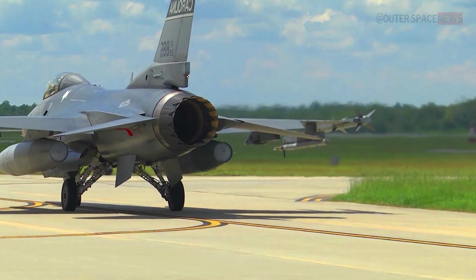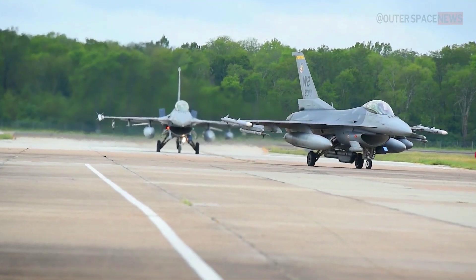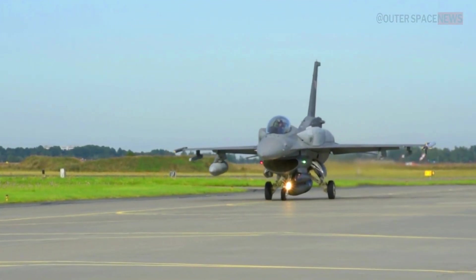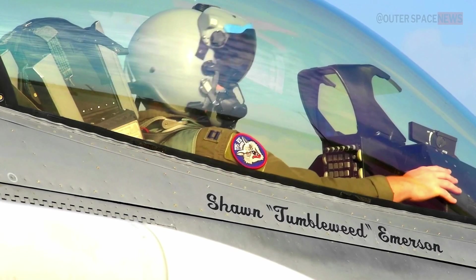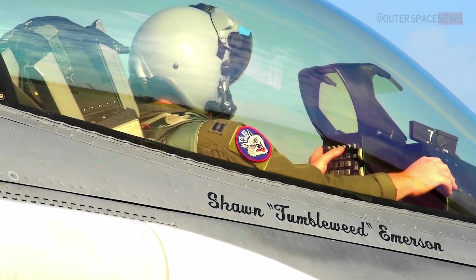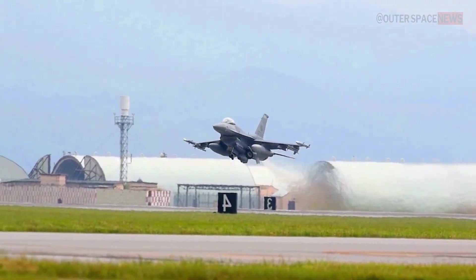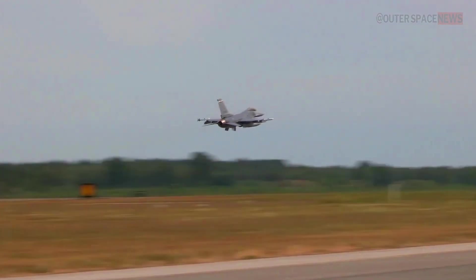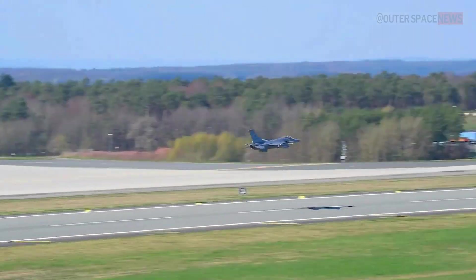The F-16 Fighting Falcon is a single-engine supersonic fighter jet developed by General Dynamics, now Lockheed Martin, for the United States Air Force. The F-16 was first introduced in 1978 and has since become one of the most widely used fighter jets in the world. It is designed for air-to-air combat and ground attack missions, and is equipped with a variety of advanced weapons systems and sensors. It has a highly maneuverable airframe and is capable of reaching supersonic speeds without the use of afterburners, making it a formidable opponent in aerial combat.